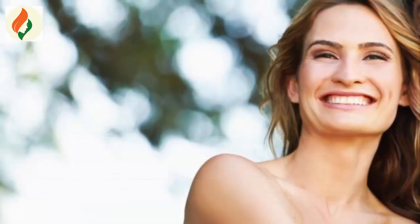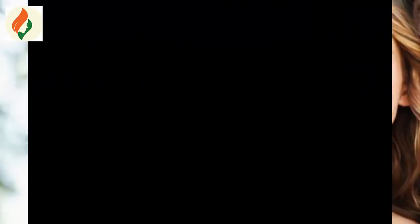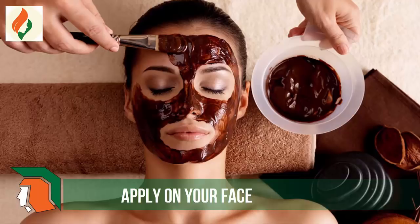Coffee has caffeine, which removes pigmentation from your face and gives more brightness while saving the aging look. Coconut oil helps to moisturize your skin. Milk gives more whiteness and brightness to your skin. Honey has bleaching properties and always helps to protect and whiten your face.